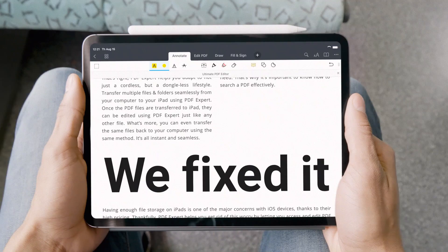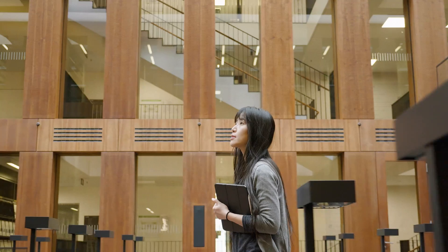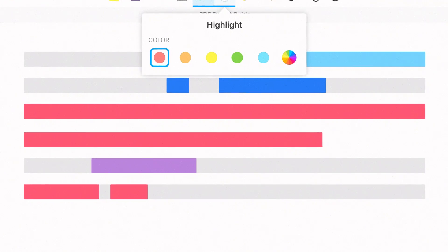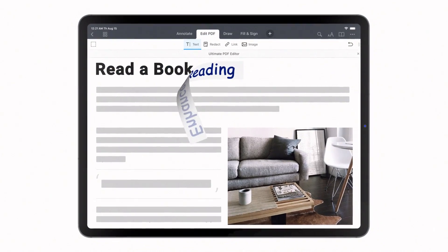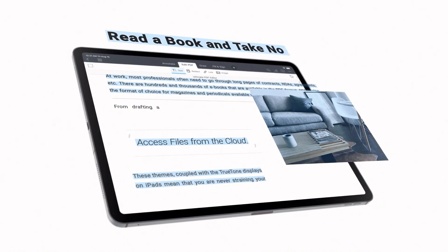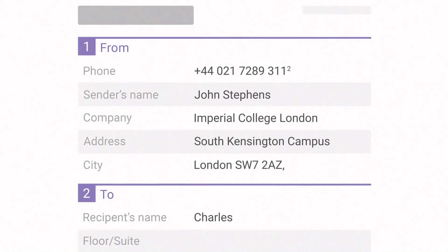Everything you love about PDF is here and even more. Highlight with different colors to better remember stuff, draw with a pencil or a finger, add a text note, a voice note, edit the original text — like, edit for real — add images, remove images, have fun with stickers.